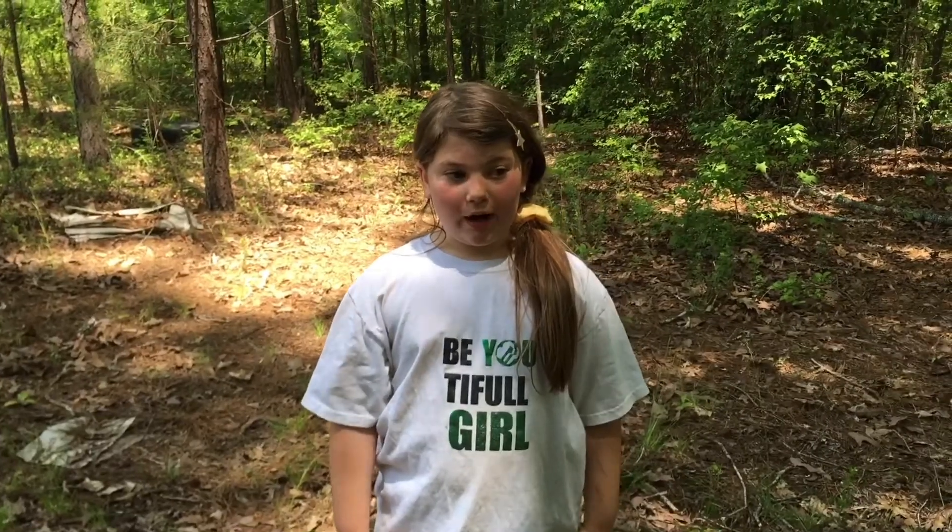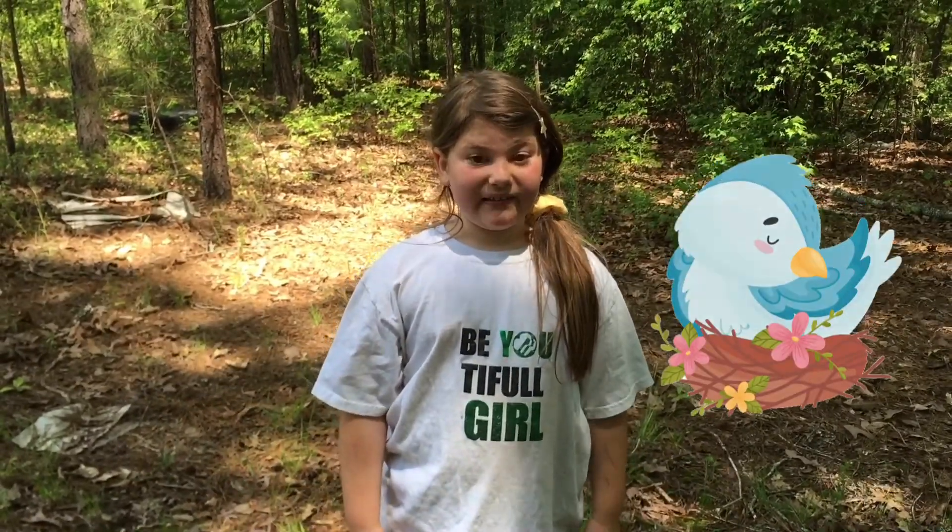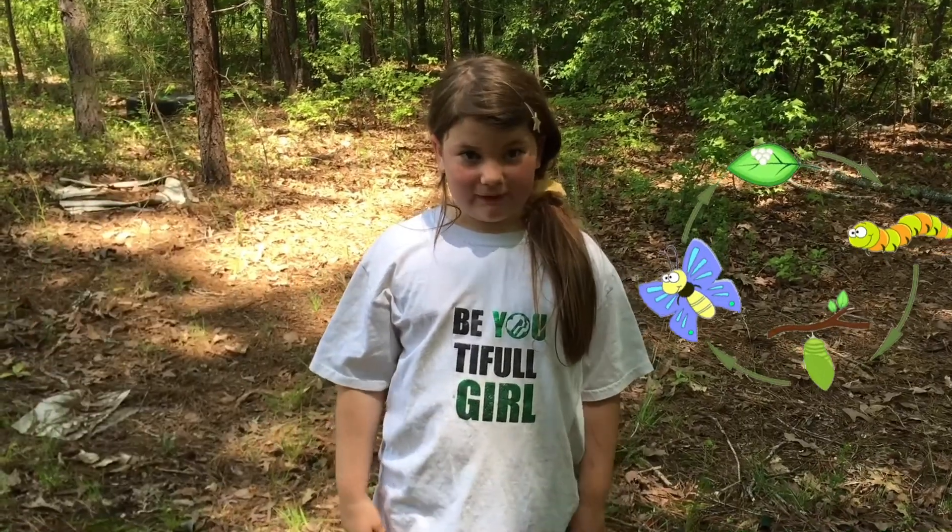While we are hiking, we are looking for things like different trees, birds' nests, animal habitats, and also life cycles.